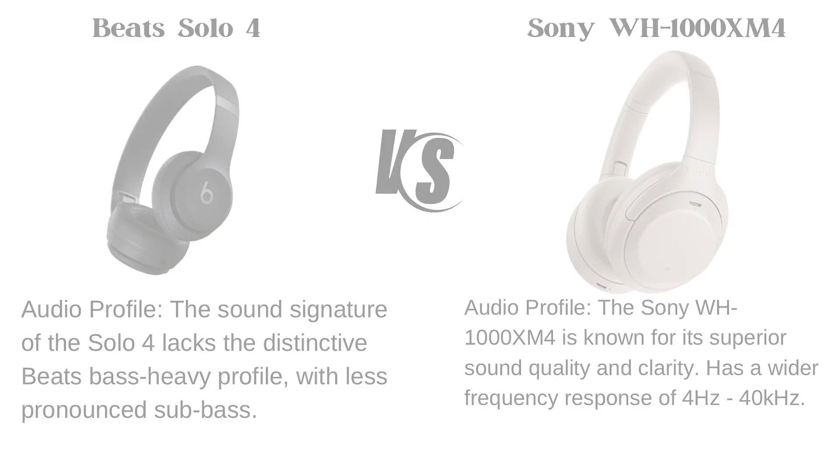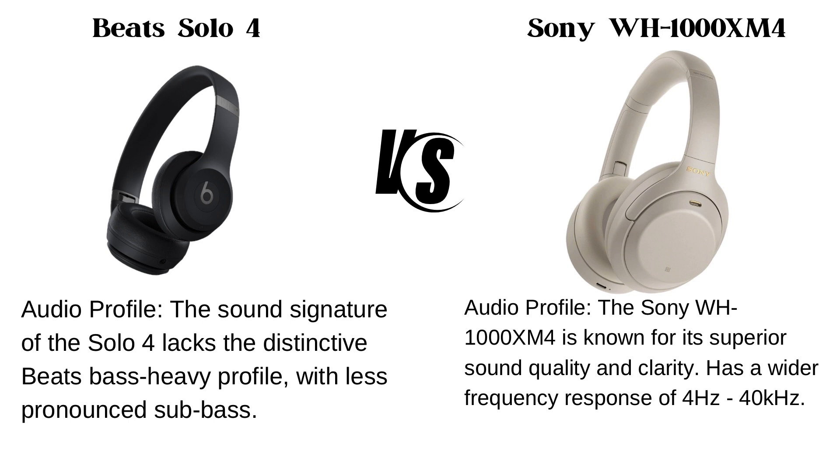Sound quality. The sound signature of the Beats Solo 4 lacks the distinctive bass-heavy profile with less pronounced sub-bass, while the Sony WH-1000XM4 is known for superior sound quality and clarity, with a wider frequency response of 4Hz to 40kHz.